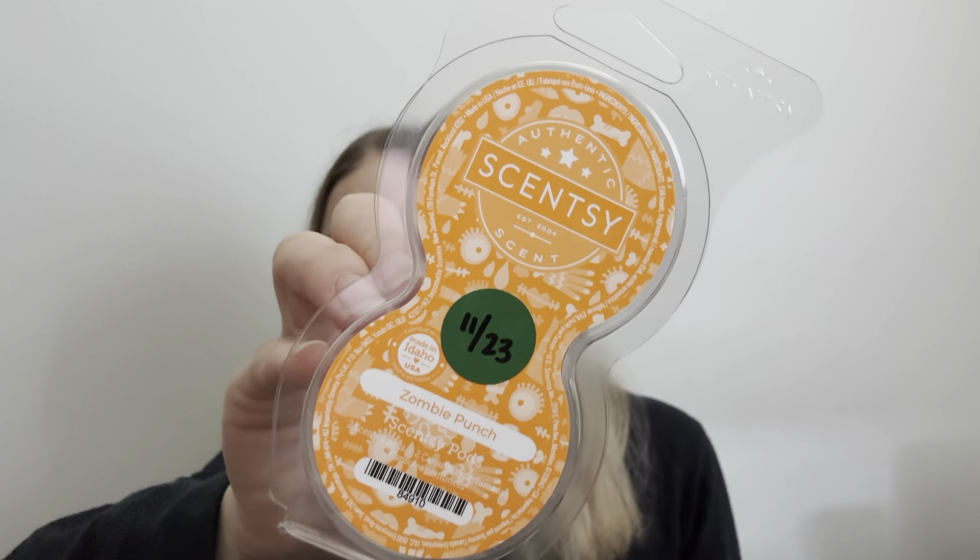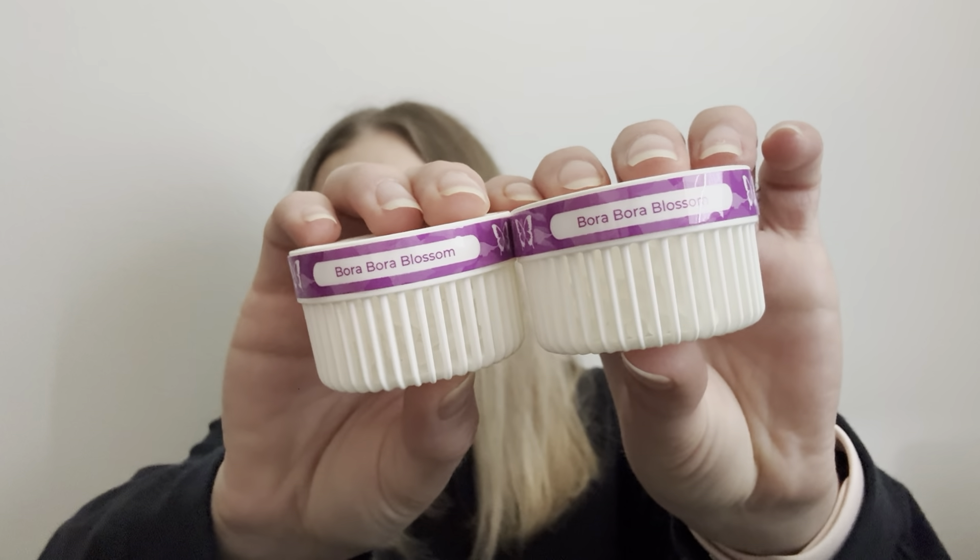Zombie Punch has kind of a Halloween theme but it's very fruity. Using it right now, and I also finished up some Bora Bora Blossom. I got that in a flash sale or something — I really do enjoy that scent for springtime.